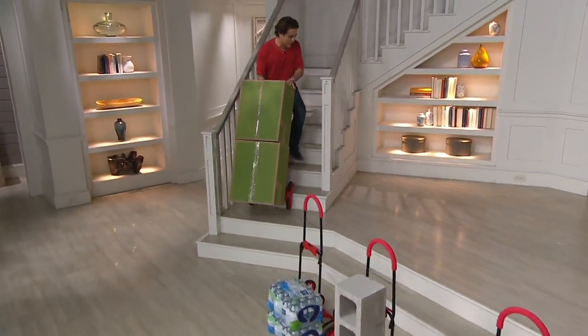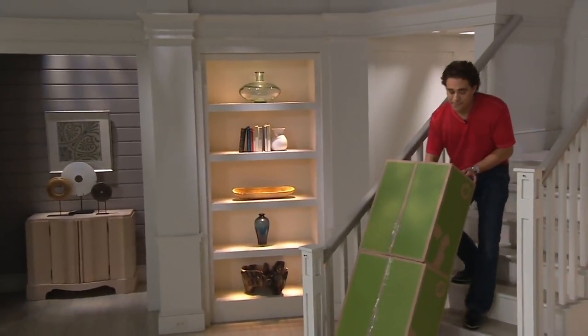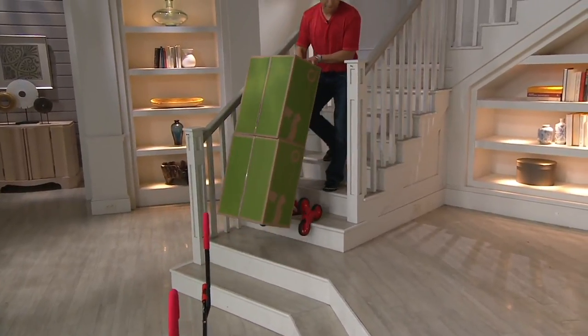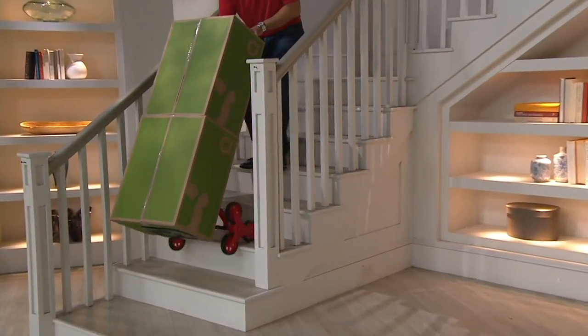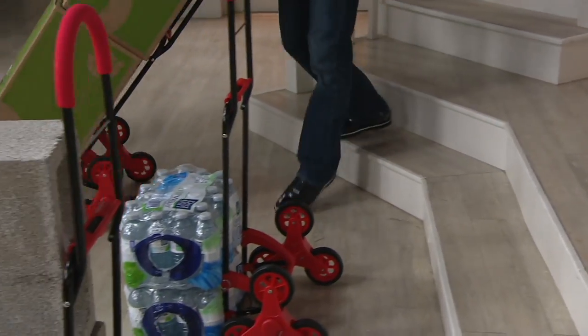No strain, no problem — going up and going down. You see how the wheels are rolling themselves up and down the stairs. Now, if that was a regular dolly, he would have to lift that cart up each step, which can be extremely heavy and virtually impossible depending on what you're trying to move. So this, you just guide it, and the unique wheel system rolls itself up and down the steps.